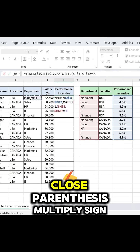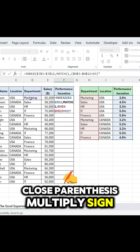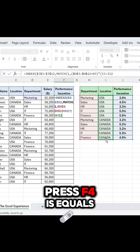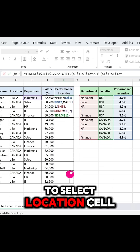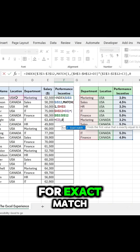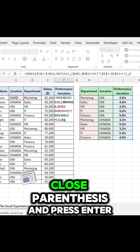Is equals to, select the Department cell, close parenthesis, multiply sign. Open parenthesis, select the Location column, press F4, is equals to, select the Location cell, close parenthesis, comma. Zero for exact match, close parenthesis.